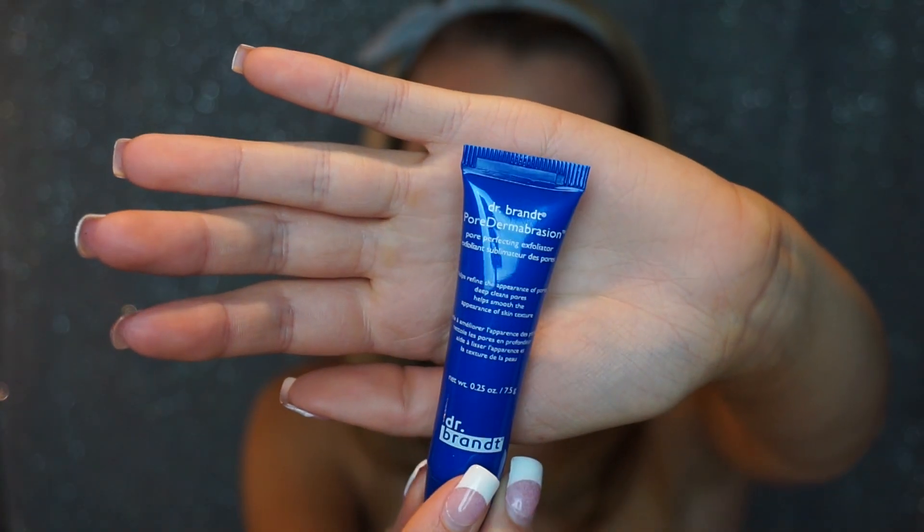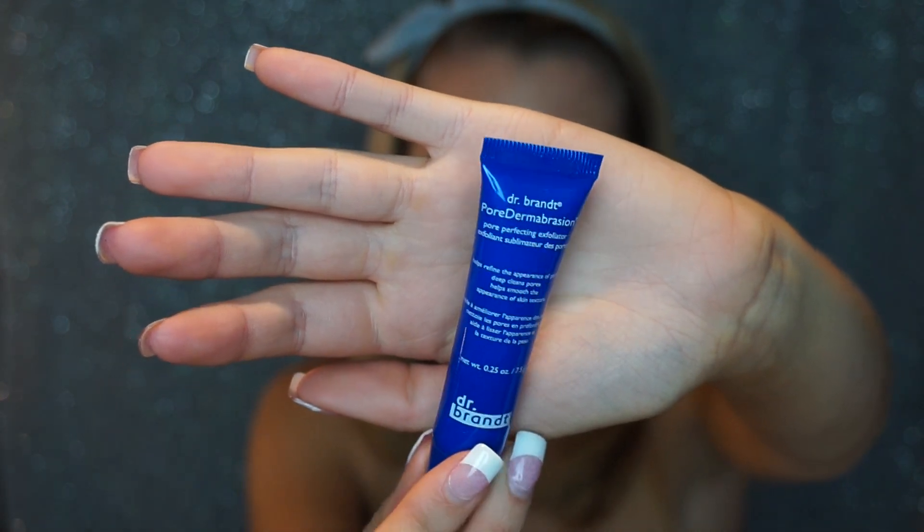The next thing is the Dr. Brandt Pore Dermabrasion — full size is $50. A boost of salicylic acid unclogs pores, caviar lime brightens, and lentil seed strengthens and tightens pore walls. Tip: use one to two times a week. It's a pore-perfecting exfoliator that helps refine the appearance of pores, deep cleans, and soothes skin texture. I'll definitely get some use out of this — I'm excited about it.